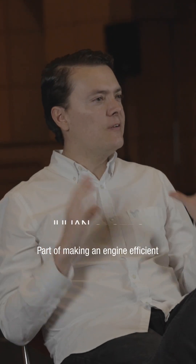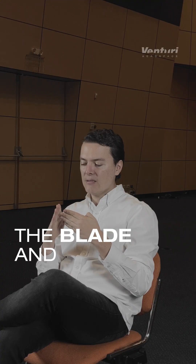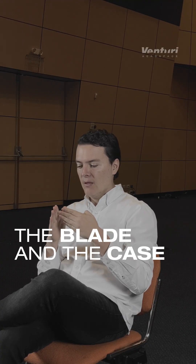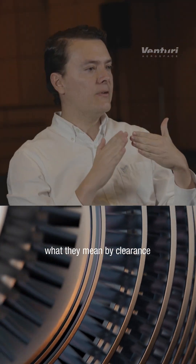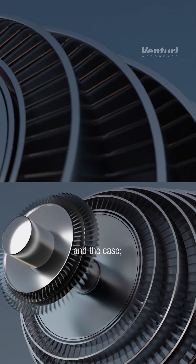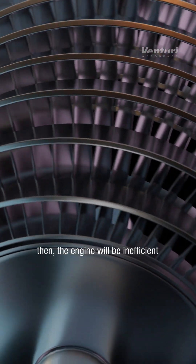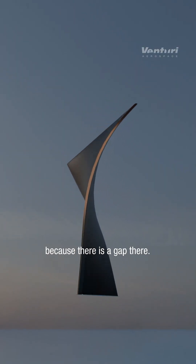Part of making an engine efficient is to control the clearance between the blade and the case. What they mean by clearance is the space between the blade and the case. If it's too large, then the engine will be inefficient, because there's a gap there.